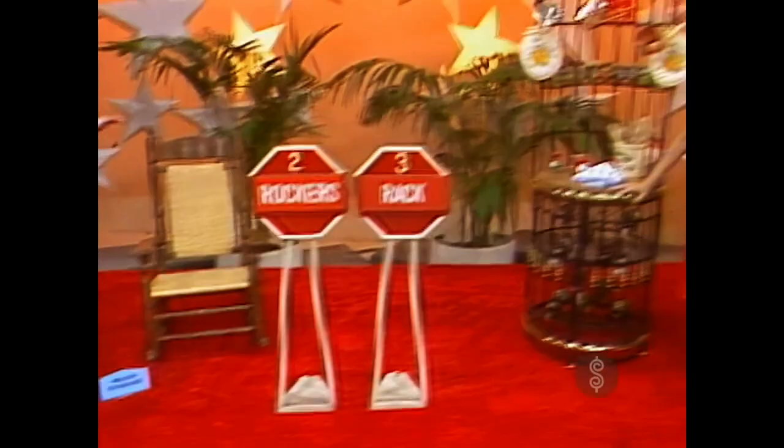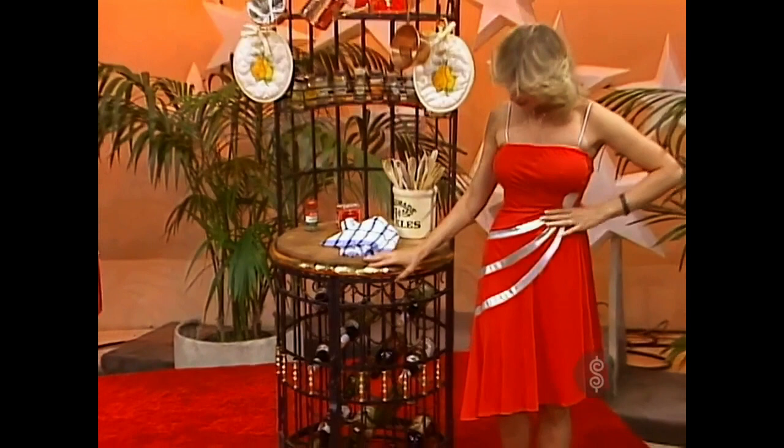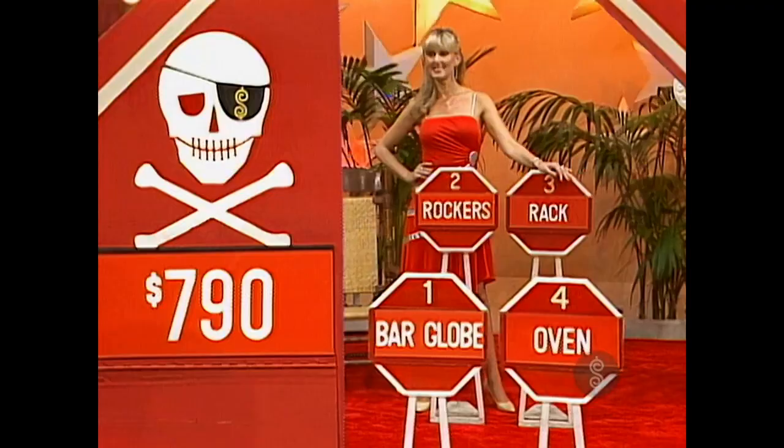Third is a round rack — rolled iron with solid brass accents and a butcher block cutting board. And at the bottom is a space for your bottles of wine. Fourth is a new microwave oven. Number one — she wants number one, the bar globe.